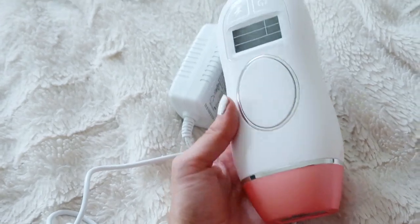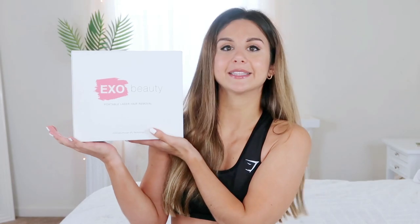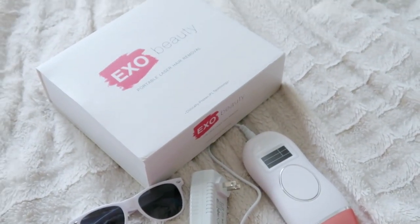Next up, not strictly an active product but it definitely correlates. It's a portable IPL hair removal system — basically laser hair removal in a convenient home device, same concept as salon laser treatments. This is from the brand EXO Beauty and it comes in a beautiful box. Thank you to EXO Beauty for sponsoring this portion of today's video. One important note: you cannot have any tan — natural or artificial — while using this.